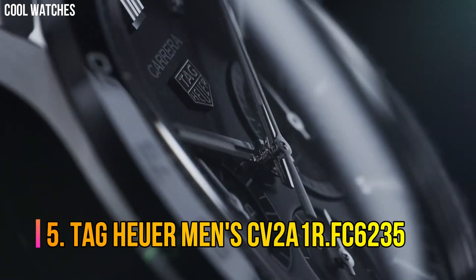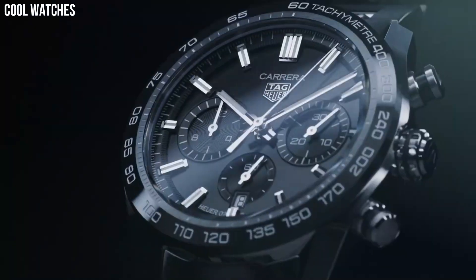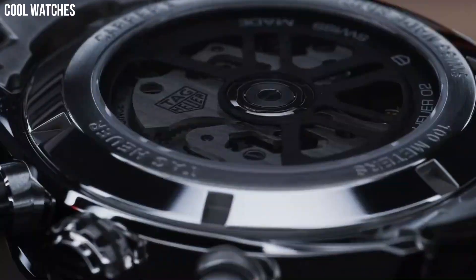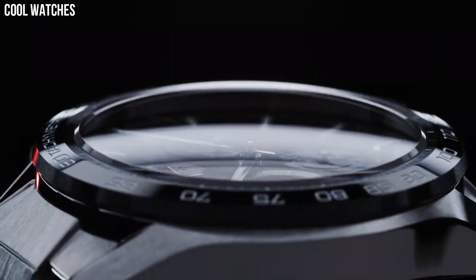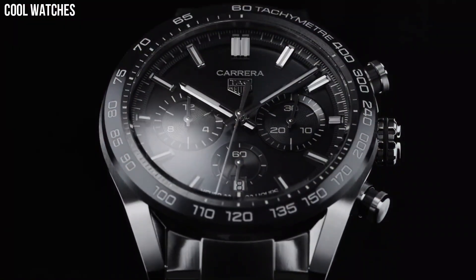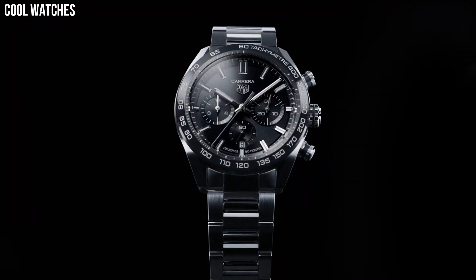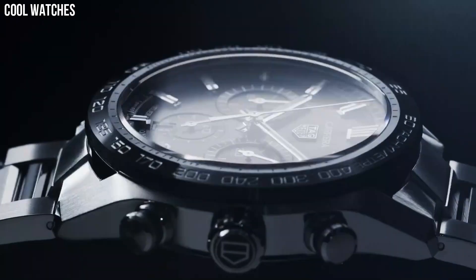Number 5: Tag Heuer Men's CV2A1R.FC6235. Polished stainless steel case, 43mm in diameter, sapphire crystal screw-down case back, black ceramic bezel ring with tachymeter scale display. Chronograph function features a center seconds hand, 30-minute counter at 12 o'clock position, and 12-hour counter at the 6 o'clock position. Swiss automatic movement. Water-resistant to 330ft.